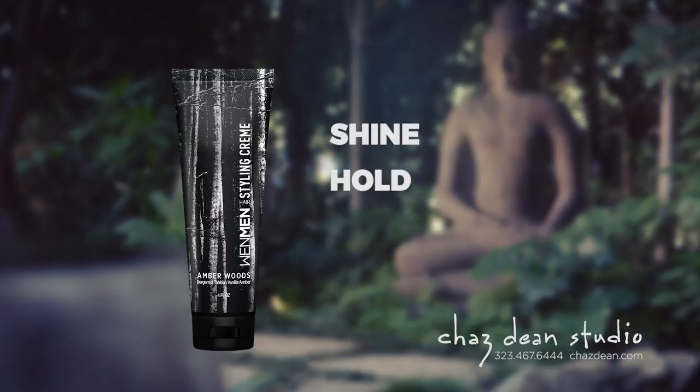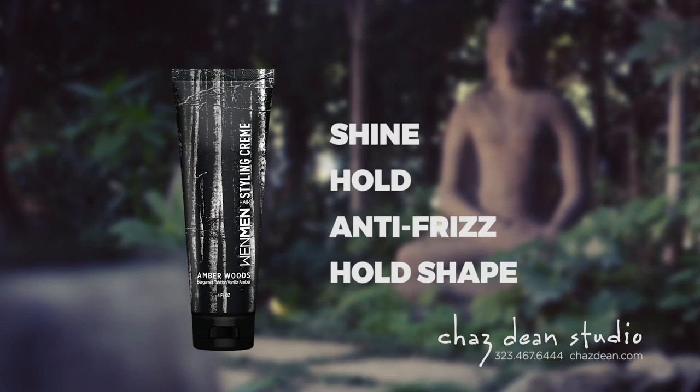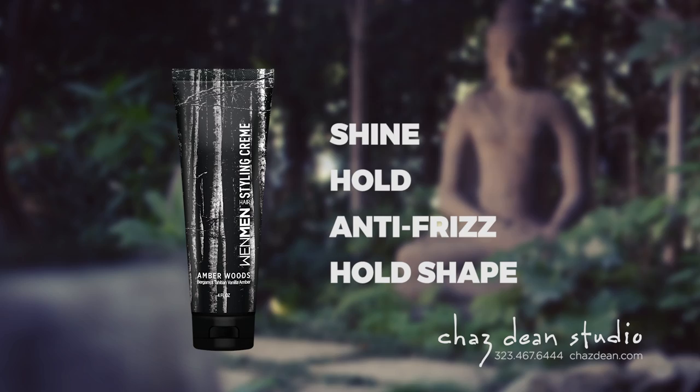Two pumps of styling cream. You want, number one, your hair to have shine, you want it to have hold, you want to be on top of frizz, and most of all, men want their hair to hold its shape. See, even with my fingers — see how I'm molding it into shape with my hand? I'm grabbing it into place, actually giving them a shape by just using their hands.